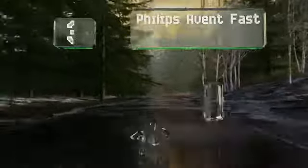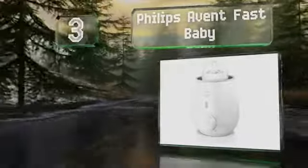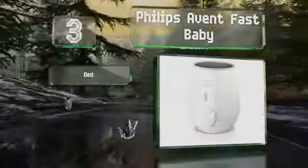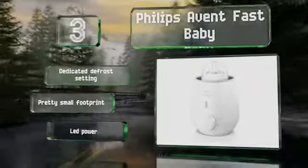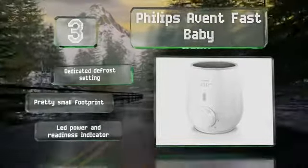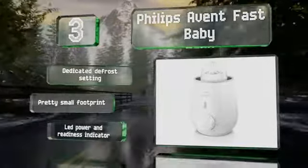Nearing the top of our list at number 3, the Philips Avent Fast Baby also works with the company's toddler cups and food jars, making it particularly versatile if you want to invest in that system for the next couple of years. It brings 5 ounces of milk to the right temperature in about 3 minutes. It includes a dedicated defrost setting and an LED power and readiness indicator. It's got a pretty small footprint too.